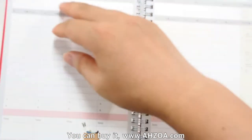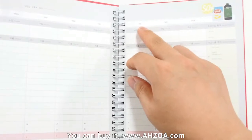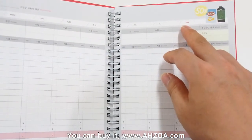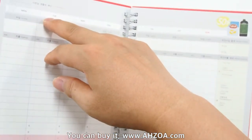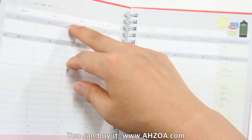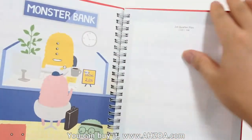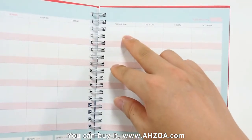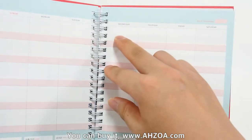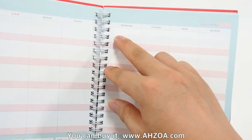On the weekly page, Monday through Sunday are printed, but the detailed date is not printed. Let's check the monthly section — the date section is empty, so you have to write the dates in yourself.